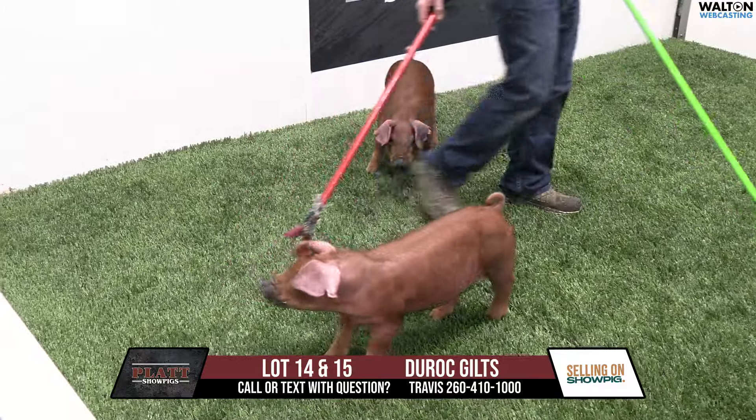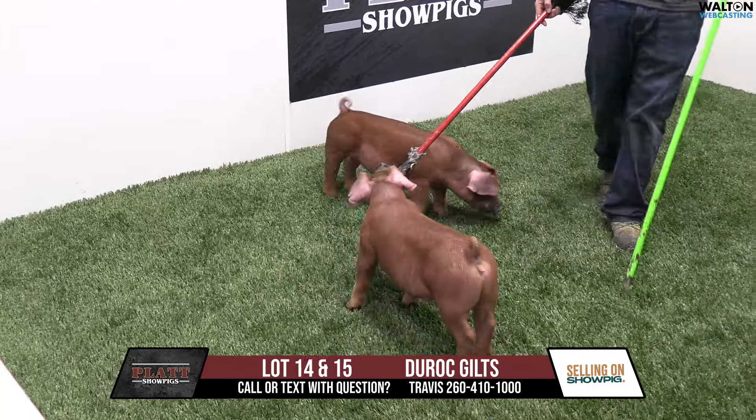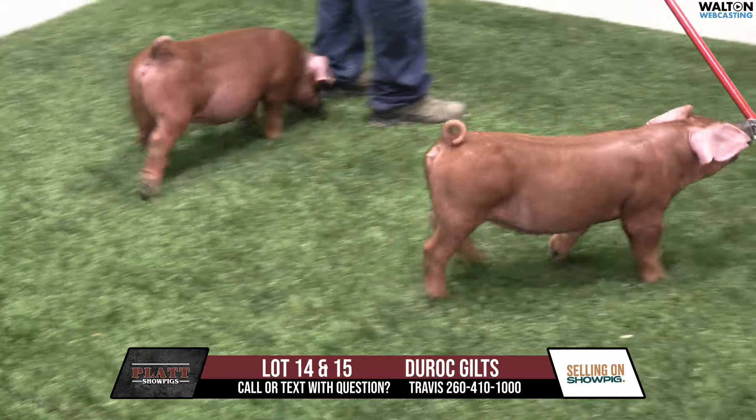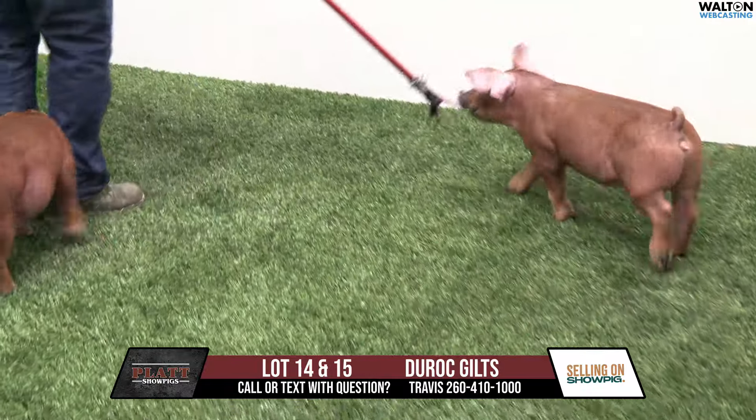This is lot 14 and 15 — these will be 109 litters. Just a short litter here; this is the only two in the litter, but they're awesome, to say the least. We're really, really excited about these 109s.